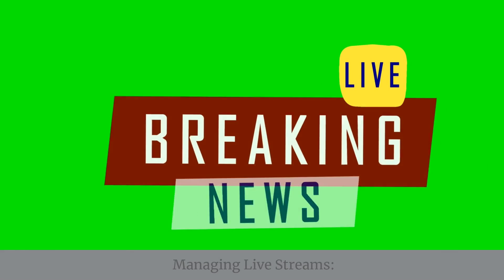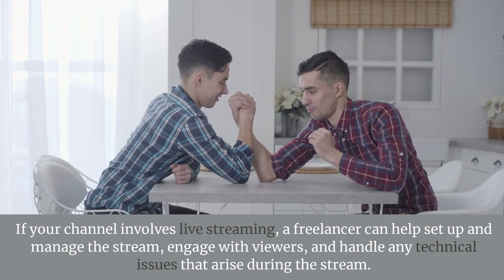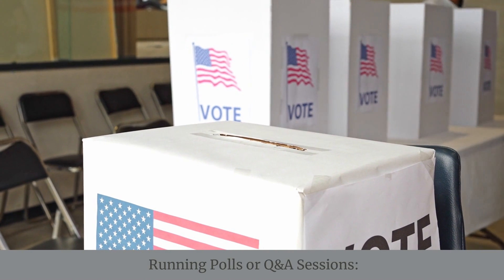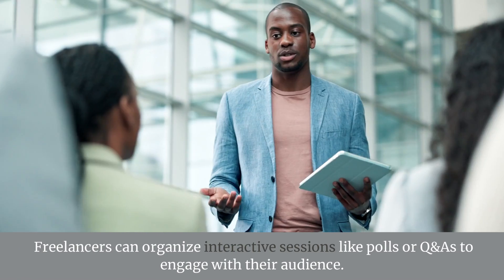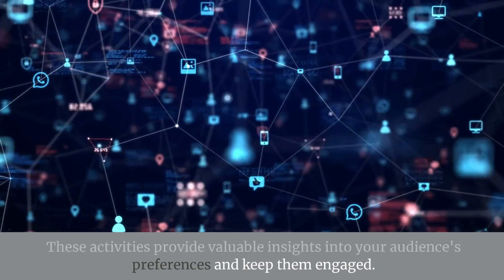Managing Live Streams. If your channel involves live streaming, a freelancer can help set up and manage the stream, engage with viewers, and handle any technical issues that arise. Running Polls or Q&A Sessions. Freelancers can organize interactive sessions like polls or Q&As to engage with their audience, providing valuable insights into your audience's preferences and keeping them engaged.